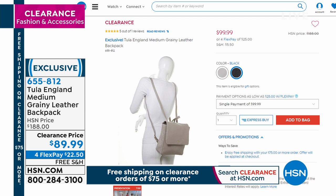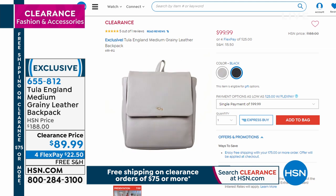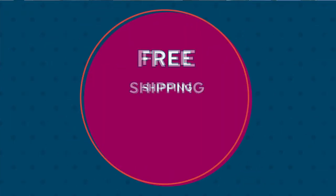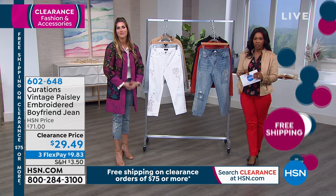I carry a backpack purse every single day, so I'm already interested. I didn't get into the backpack craze until I had a little one and then you need all the hands you can get. It makes so much sense. We'll have a presentation of that coming up in just a little bit.